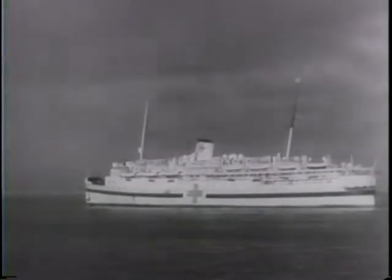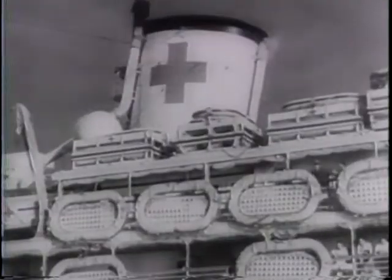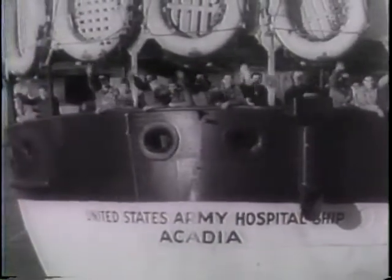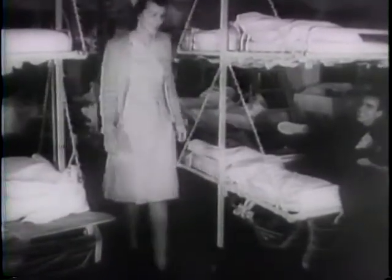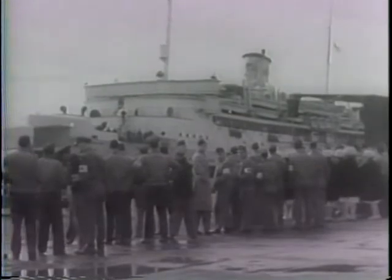The Acadia, first United States Army hospital ship of the war, arrives at an Atlantic port from Africa and Italy. Plainly marked with the Red Cross symbol of mercy, the Acadia carries only those cases requiring hospital care en route. Aboard are several hundred American casualties of war. During the invasion of Europe, the Acadia shuttled between Africa and the Italian mainland, removing the injured from the beaches of Salerno and Naples.